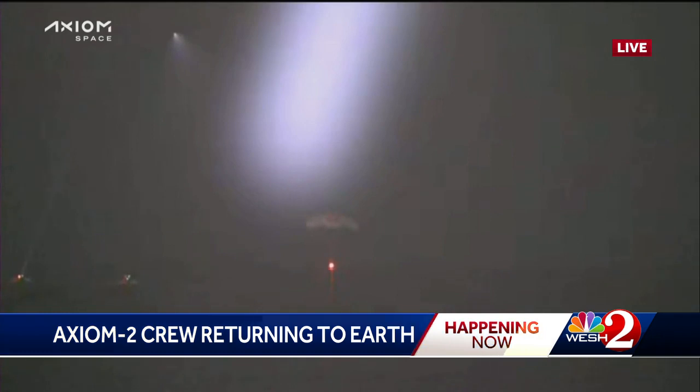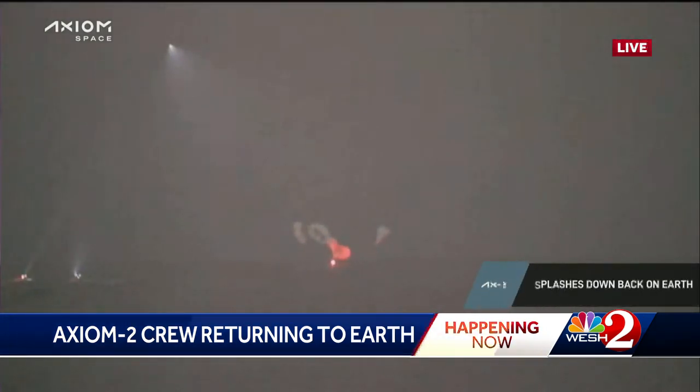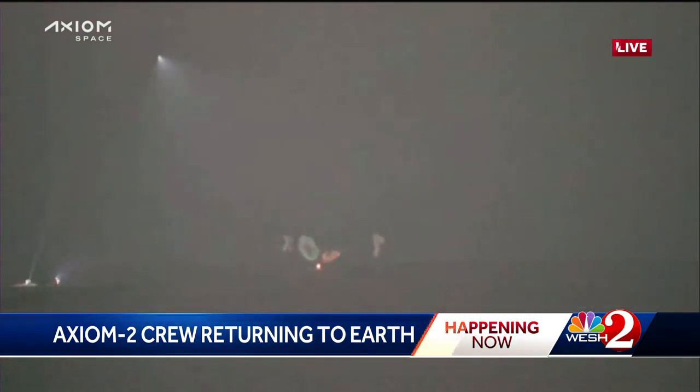There it is — AX-2 is back on Earth. History made. The splashdown has happened. You can see they have several military vehicles out there to escort those astronauts back onto the ship and then back towards the Central Florida coast. A successful mission after eight days traveling to the International Space Station.